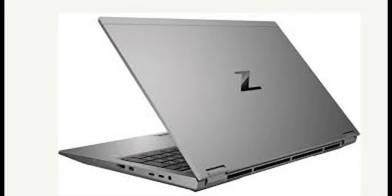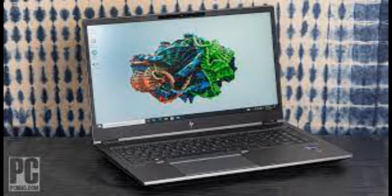HP's premier laptop workstation, the ZBook Fury 15 G8 with DreamColor screen, is a gorgeous choice for design pros who can afford it.